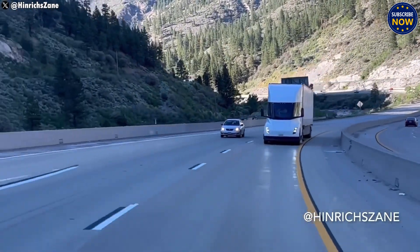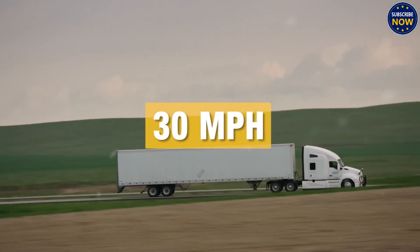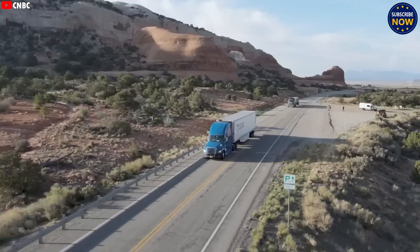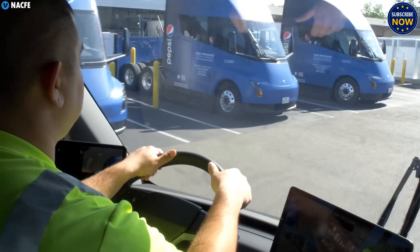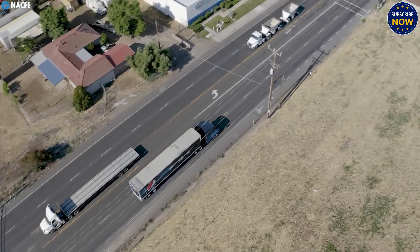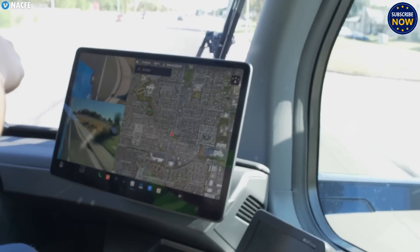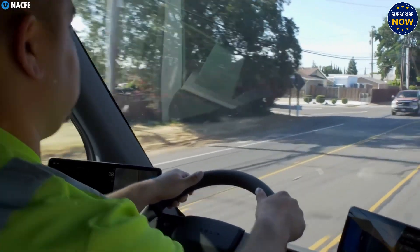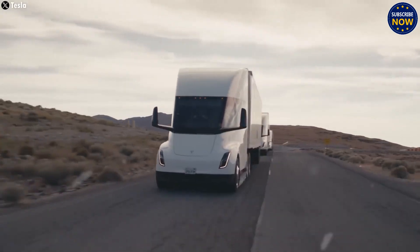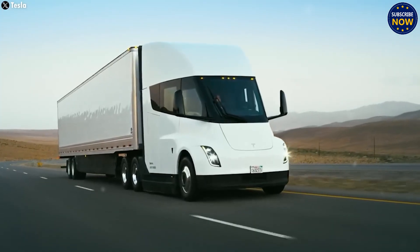Still, some countries face challenges. In Australia, the Semi hasn't been approved because of current truck size rules, and that could take years to change. One of the Semi's greatest strengths is its regenerative braking — Tesla says it recovers nearly all its energy when going downhill, getting back nearly the same amount of power it uses while driving normally. With its current range, the Semi fits the needs of most delivery companies. With the next generation of 4,680 battery cells on the way, 600 miles on one charge could soon be possible, making diesel trucks part of history.